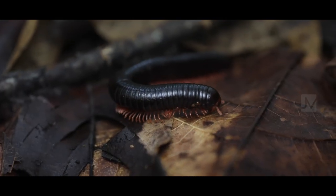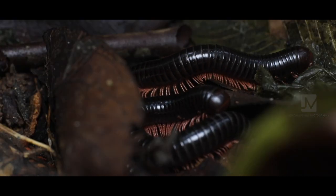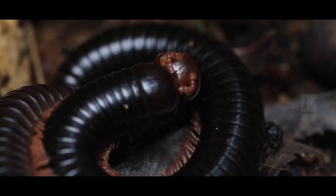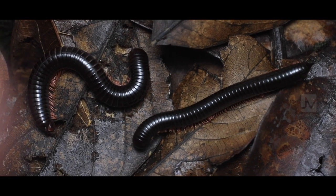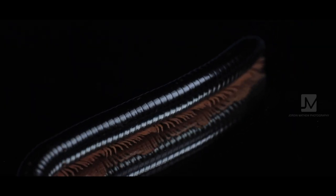Millipedes are herbivores, eating only vegetable matter and rotting food. They are harmless animals and they move really slow. Many people see millipedes with disgust, but they're an important part of the ecosystem. Without them, our forests would drown in their own waste.